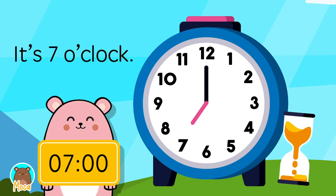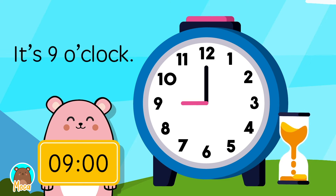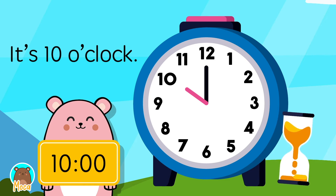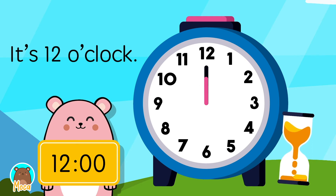It's 6 o'clock. It's 7 o'clock. It's 8 o'clock. It's 9 o'clock. It's 10 o'clock. It's 11 o'clock. It's 12 o'clock.